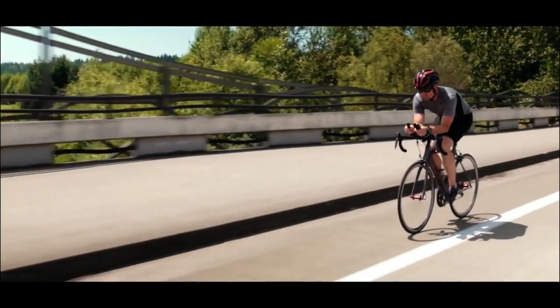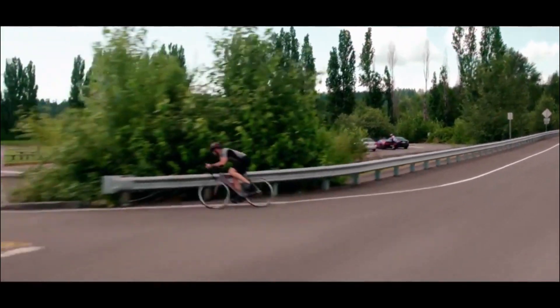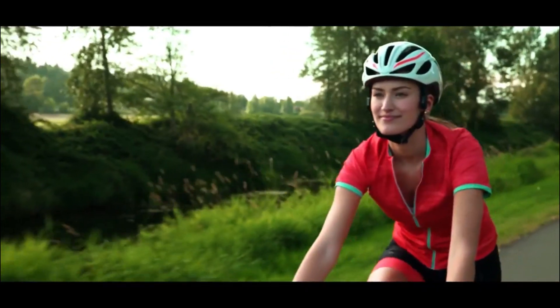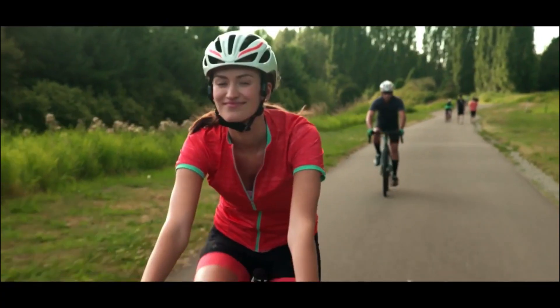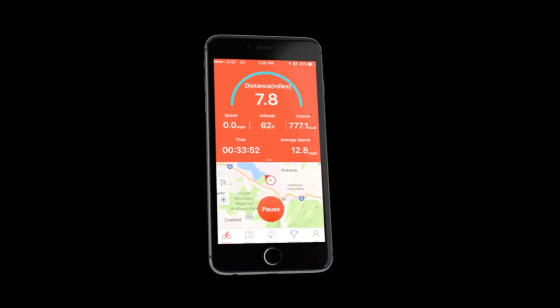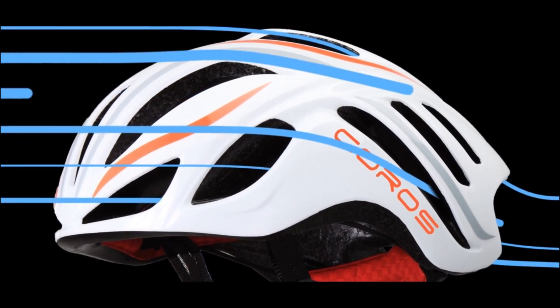The quality of sound delivered through bone conduction may vary from traditional audio devices, but it allows for a balance between auditory information and external noise. The helmet might be accompanied by a companion app that offers additional features such as ride tracking, performance analytics, or settings customization. Beyond its tech features, the helmet is designed to meet safety standards and provide comfort for cyclists.